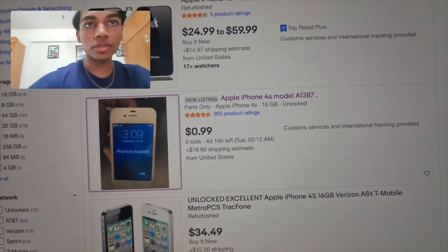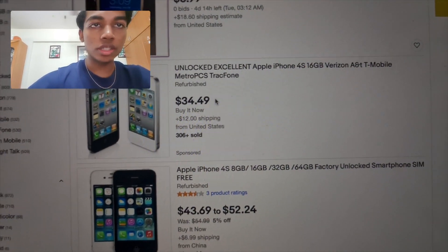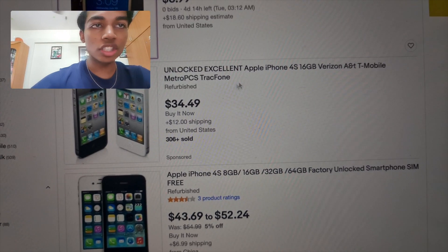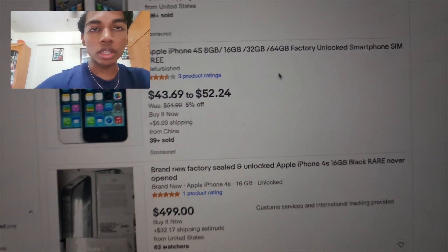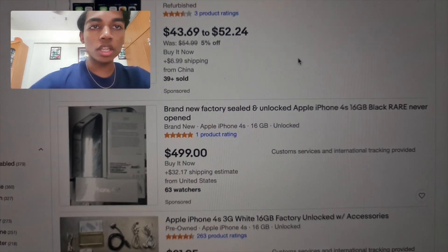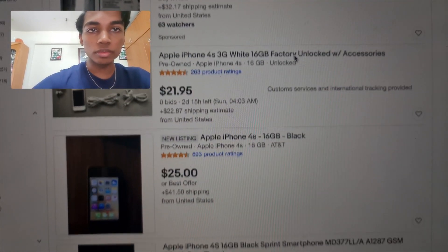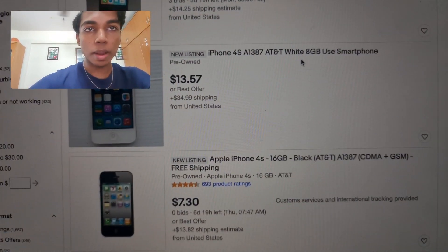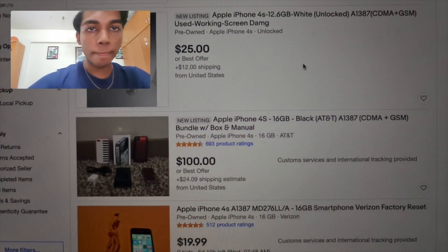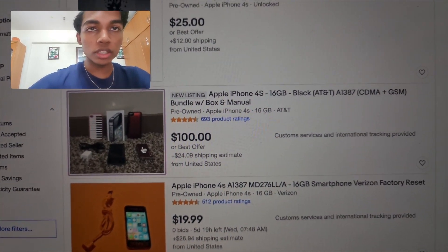We're gonna get a fully working iPhone with a box. Let's search — unlocked excellent 4S 16GB Verizon for $880? No, we're not getting that one. We want to buy from someone who actually bought it when it first came out in 2011. Okay, this one looks promising, let's take a look.